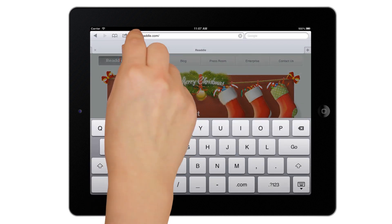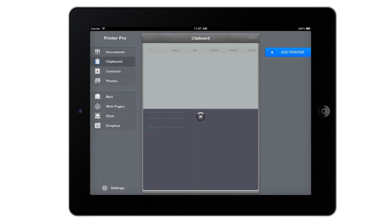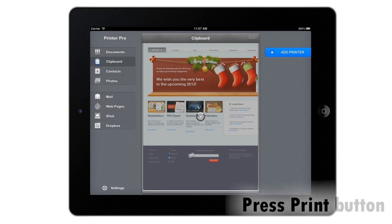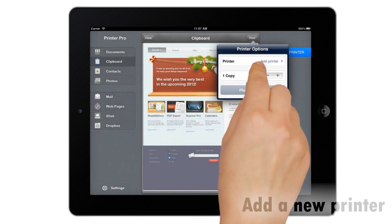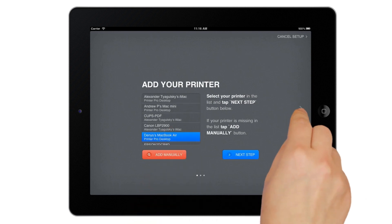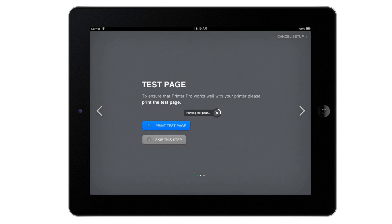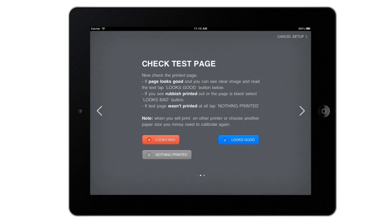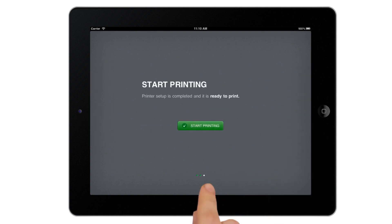Here I am browsing on the web in Safari, then adding P before the URL in the address bar. This launches Printer Pro automatically. Now I'm adding my printer. It is saved to the app, so I won't need to do that again. And then it just prints.